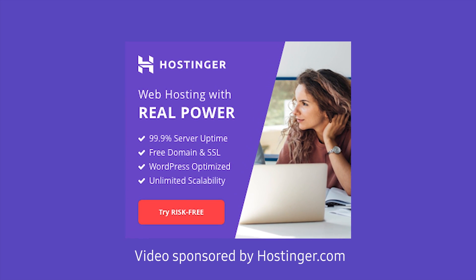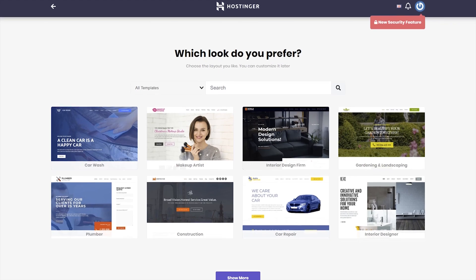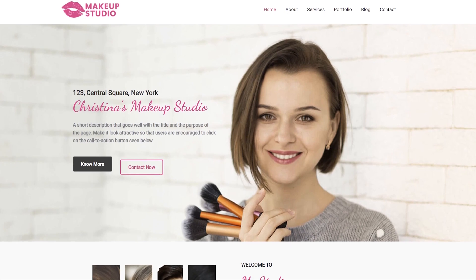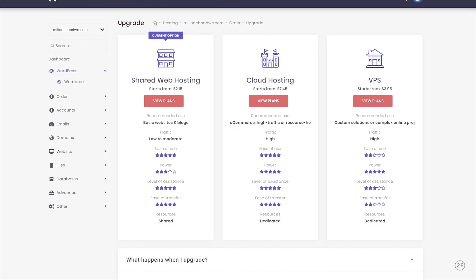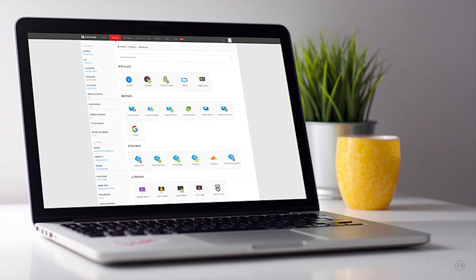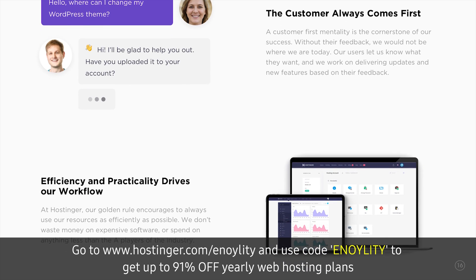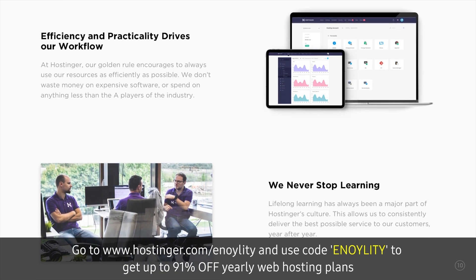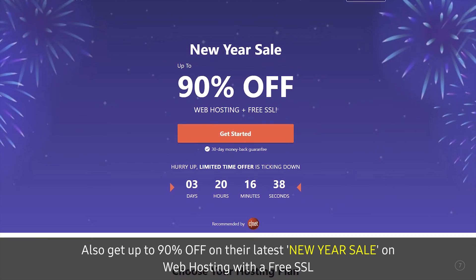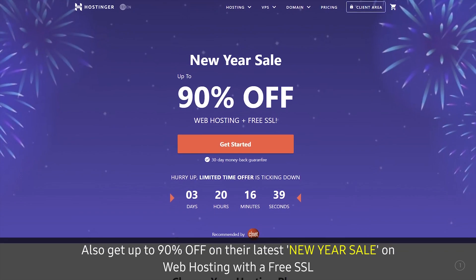Today's video is sponsored by Hostinger. If you are looking for the best website hosting solution, Hostinger is a complete and perfect solution for all your websites, from WordPress to core development. Hostinger also provides VPS and cloud hosting solutions, making it perfect for creating your own gaming server. Its dashboard is very simple — you can launch your WordPress website in just a few clicks. Go to hostinger.com/annoility and use the code ANNOILITY to get up to 91% off on yearly web hosting plans. Also check out their latest New Year sale for up to 90% off on web hosting with a free SSL, from the link in the video description.